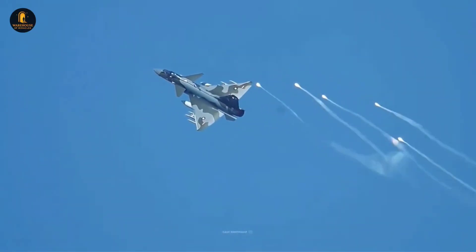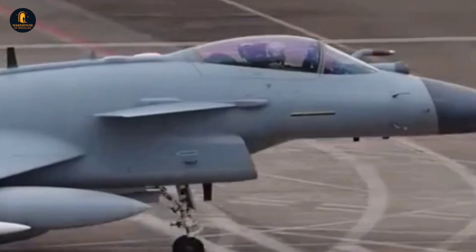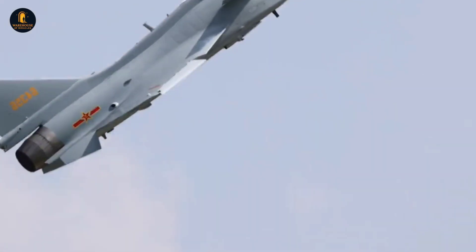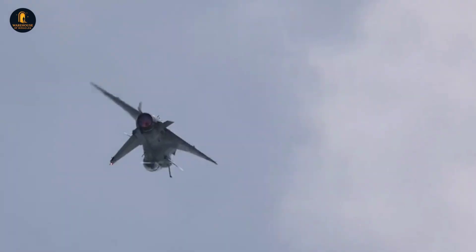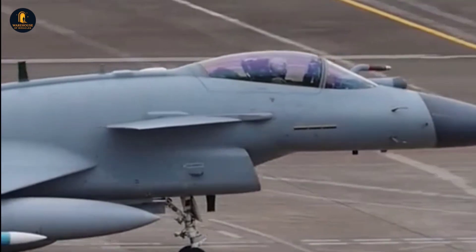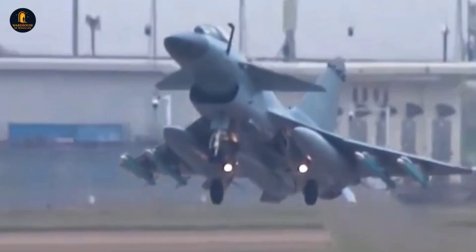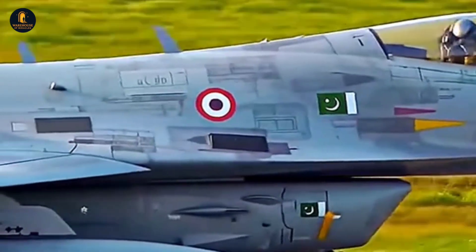Beneath the sleek frame of the J-10C lies the powerhouse that enables its speed, climb, and endurance. Earlier versions of the J-10 relied heavily on Russian-supplied AL-31FN engines, but by 2025, most J-10Cs are powered by China's domestically produced WS-10B Taihang turbofan. This shift represents more than just a logistical improvement — it is a symbol of China's technological independence in an area where it once lagged behind. The WS-10B provides thrust levels sufficient for the jet to achieve speeds of Mach 2, with a service ceiling exceeding 18,000 meters.